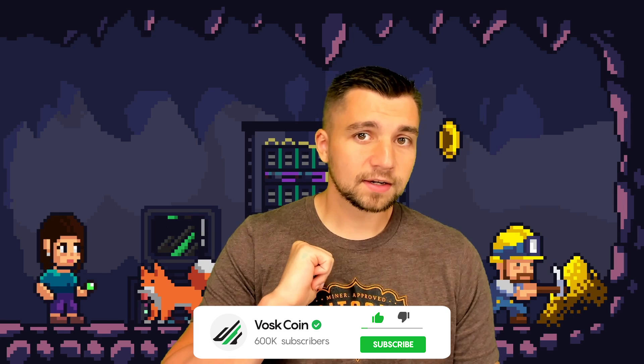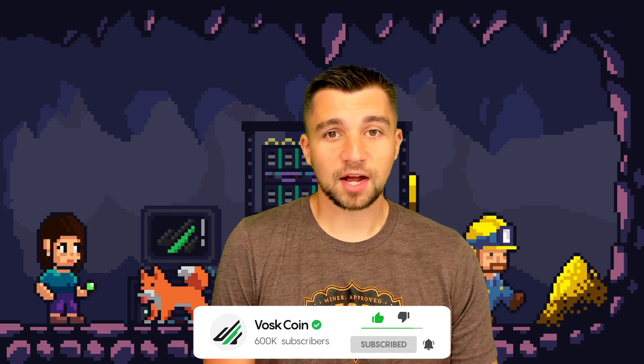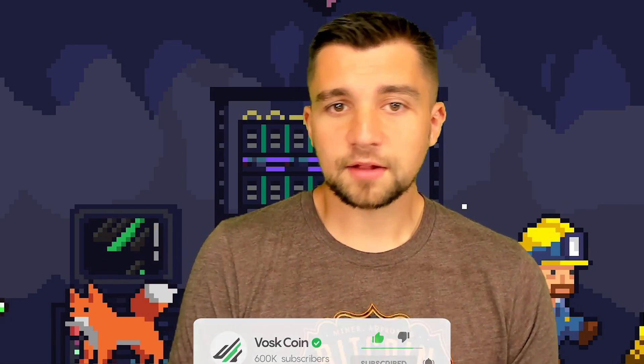My name is Vosk. I'm a professional cryptocurrency airdrop hunter. It's a weird job — hard to explain at family gatherings and when you go out for drinks with friends, but that's what we are.